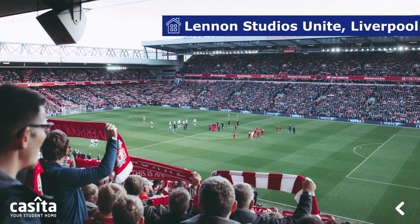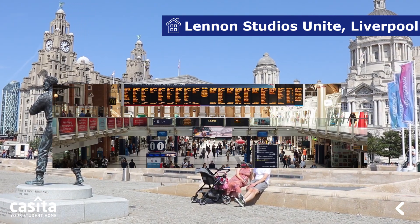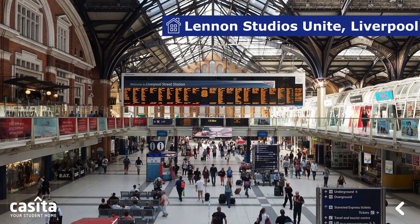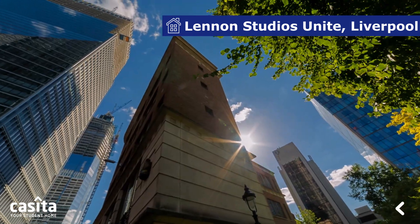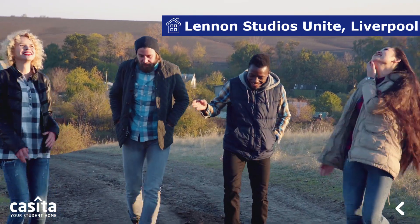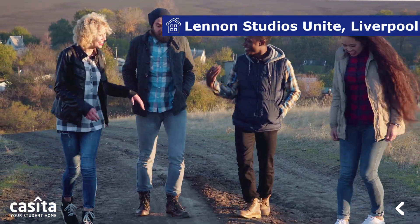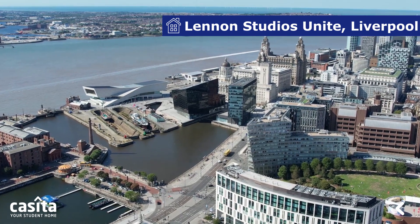With a global reputation for sport, music, architecture, and culture, Liverpool always stands out as one of the favorite study destinations for students. Students tend to choose Liverpool as a safe and affordable home away from home, because of its friendly, humorous, and authentic people. And that's why we are here with another perfect pick of accommodation for you.